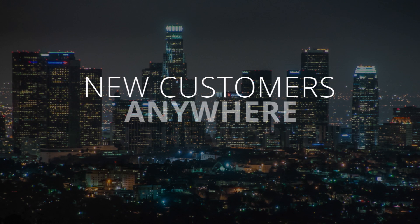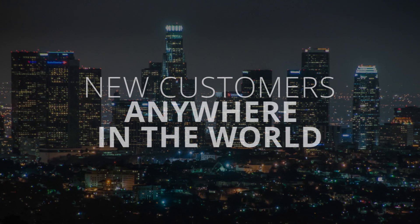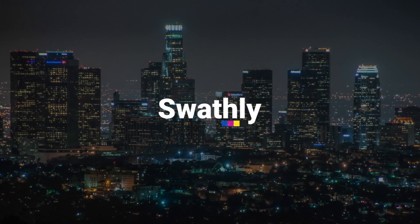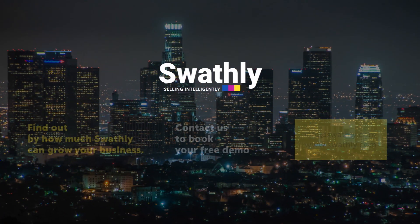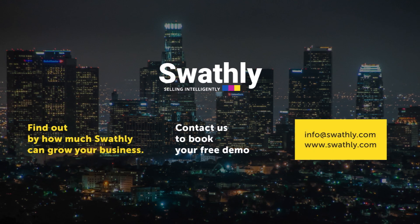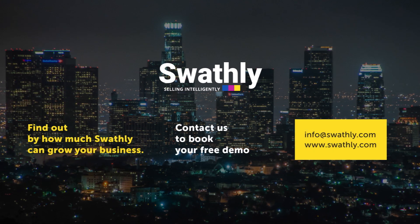So if you want to sell globally and get the market advantage, get Swathly — selling intelligently. Find out how Swathly can help grow your business. Contact us to book your free demo.